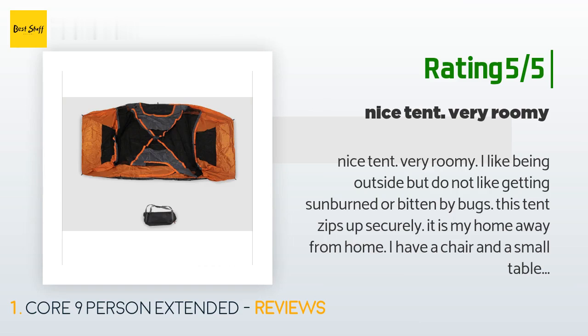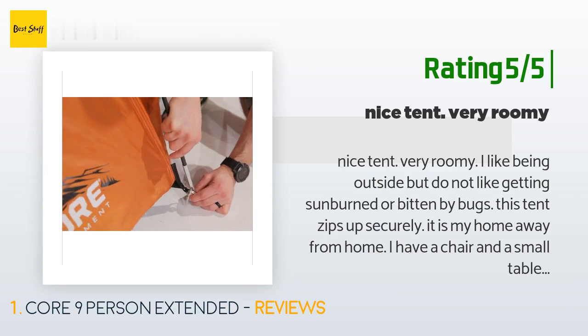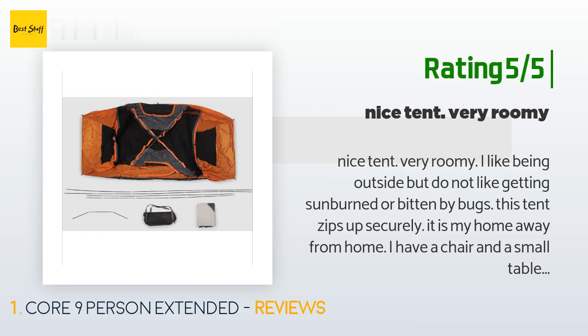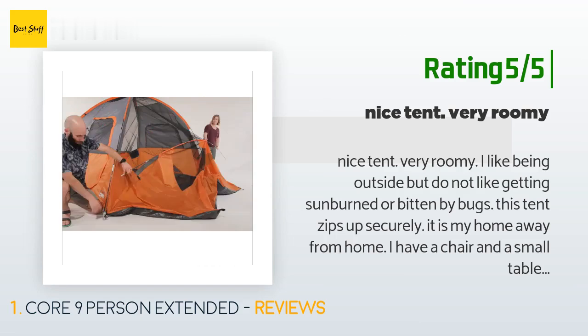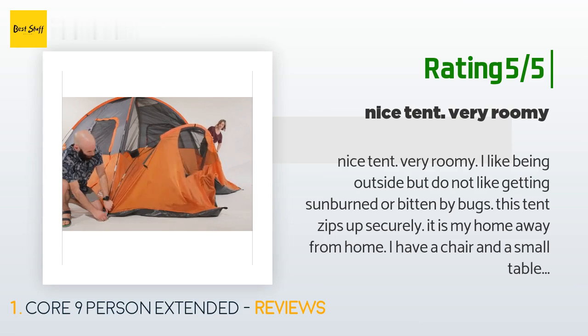Another happy customer said: "Nice tent, very roomy. I like being outside but do not like getting sunburned or bitten by bugs. This tent zips up securely — it is my home away from home. I have a chair, a small table, electricity, and an air mattress. Before you get the tent, buy a tarp to go under it. I got two 6x8 tarps and laced them together from the local big box store."